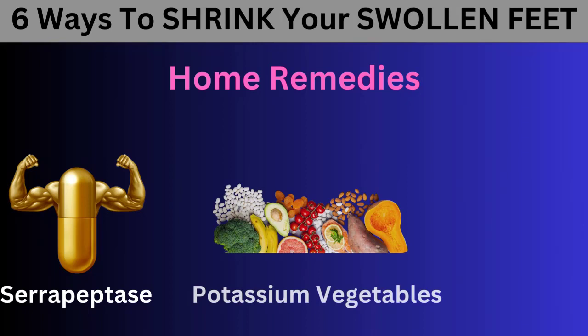To reduce swelling in your feet and ankles, cut down on refined foods and increase your intake of potassium-rich vegetables. Avocados, beet tops, Brussels sprouts, collard greens, arugula, squash, bok choy, tomatoes, zucchini, broccoli, and leafy green vegetables are excellent choices. The potassium in these foods helps lower inflammation and swelling in your heart, liver, kidneys, and circulatory system, allowing the fluid to move where it needs to be.